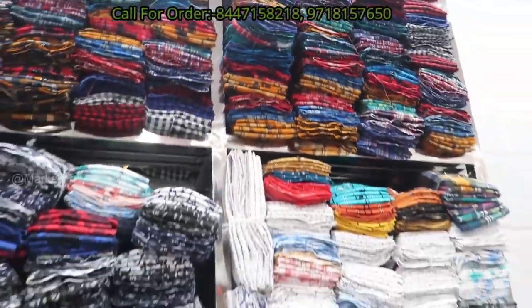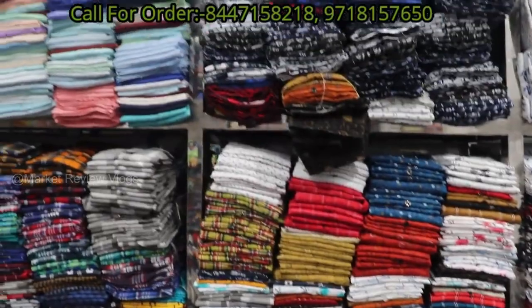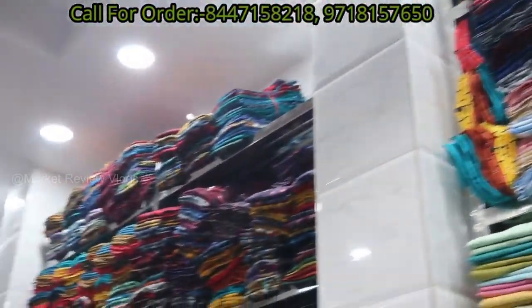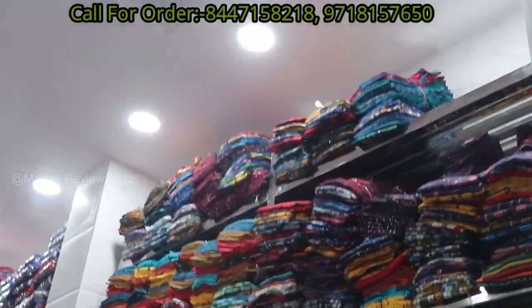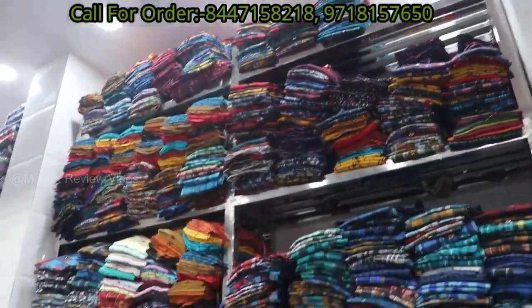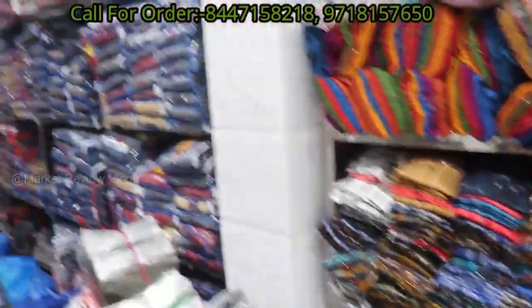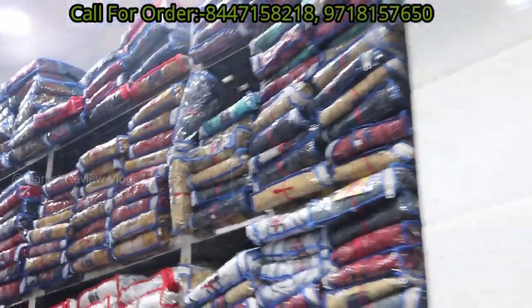Hello viewers. I am very happy to have you. I am in Gandhinagar. Today I will show you a lot of shirts. Here you will get printed shirts, plain shirts — there will be a lot of variety. If you can see the overall view of the shop, there will be a lot of collections here.